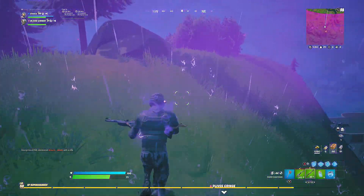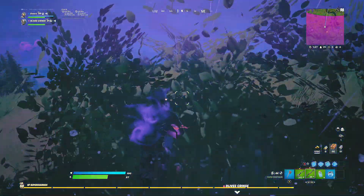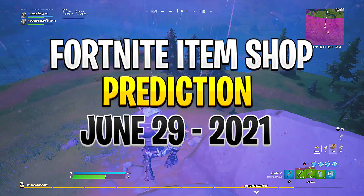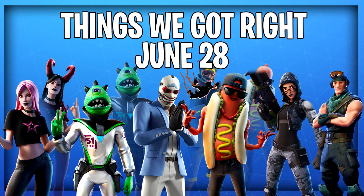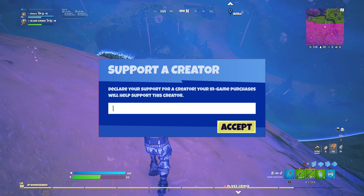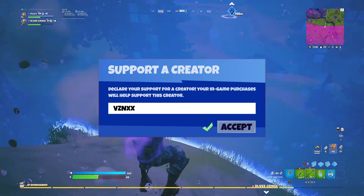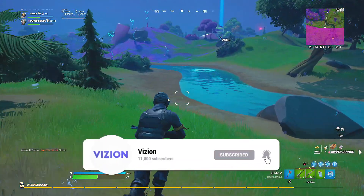What's going on guys, it's your boy Vision and welcome back to another Fortnite item shop prediction video. Today we're going to be predicting the June 28th item shop. Like always with these predictions, nothing in this video has a 100% chance of showing. Before we jump in, if you want to support me, consider entering my support-a-creator code in your item shop, and if you're new here, consider subscribing.